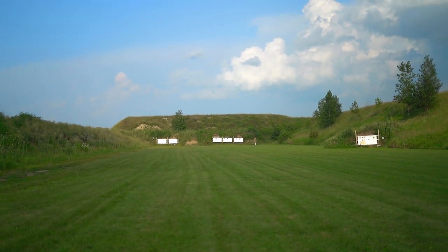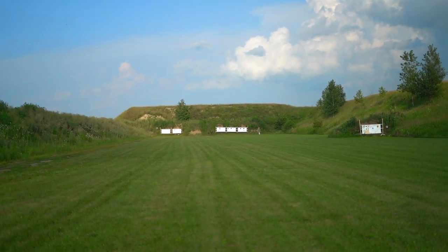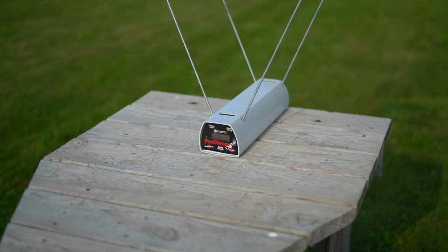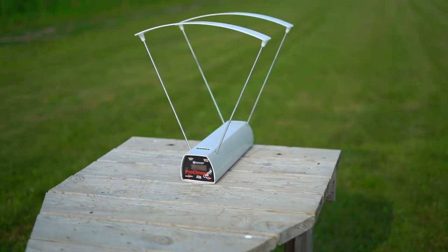Welcome back to Tactical Accountants. I have the 200-yard range to myself today, so I thought I would do some science for you guys, courtesy of that chronograph. These days you can never have too much science and fact-checking, it seems.